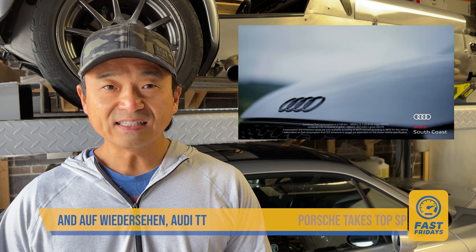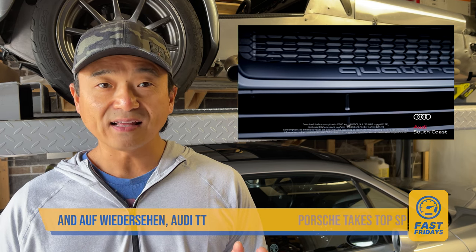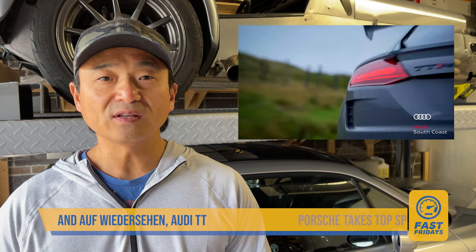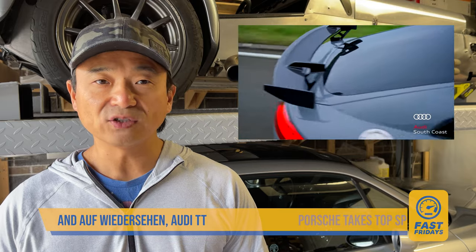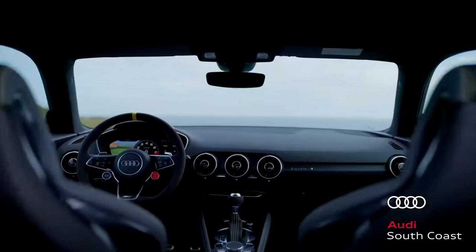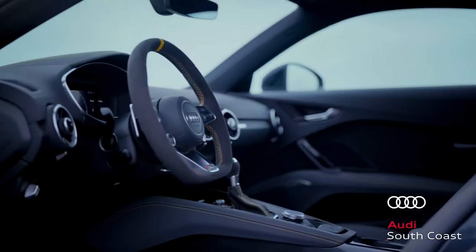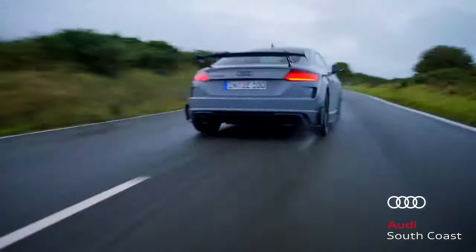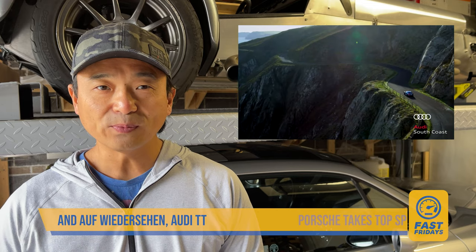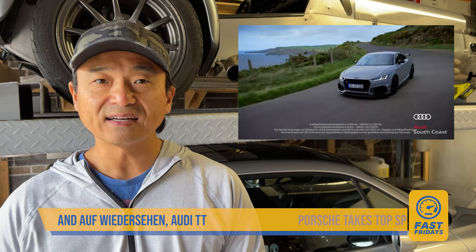Like the R8, the Audi TT is also on its last lap. I remember when it first came out there was nothing else that looked like it — and interestingly there still isn't. The TT celebrates its 25th year with the TTRS Coupe Iconic Edition. Only 100 examples will be created and only for the European market. Driven by the 2.5-liter 5-cylinder with 395 horsepower and 354 pound-foot, shot through a 7-speed dual-clutch auto to all four wheels. All Iconic Edition examples will be Nardo Grey with more than a few bespoke black aesthetic elements inside and out.